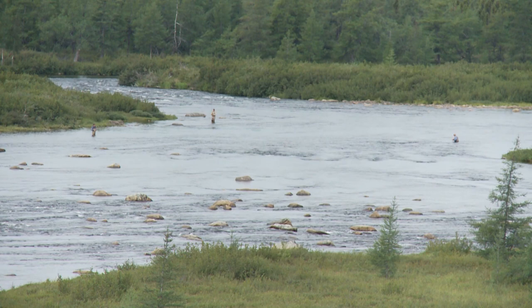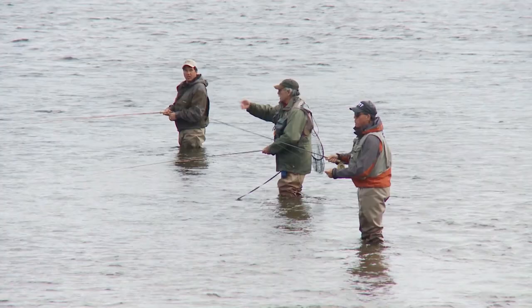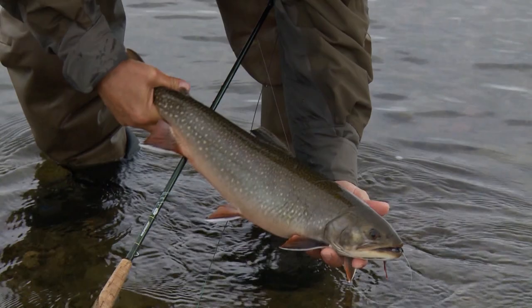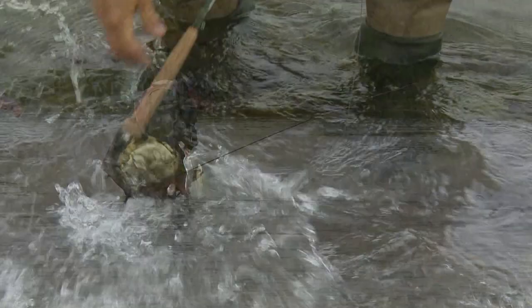This week on Sportfishing on the Fly, we're back up in northern Quebec. We're staying at Arctic Adventures Tuneliktu Camp, situated one and a half miles inland from Ngava Bay. Joining me is my brother Dale and longtime friend Donald Tom. We're fishing a small river primarily for brook trout using large dry flies, but we also have the opportunity to hook into Arctic char and Atlantic salmon.